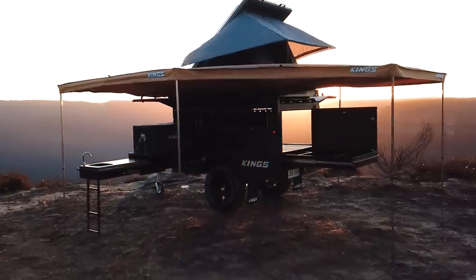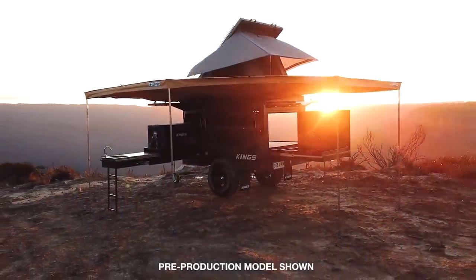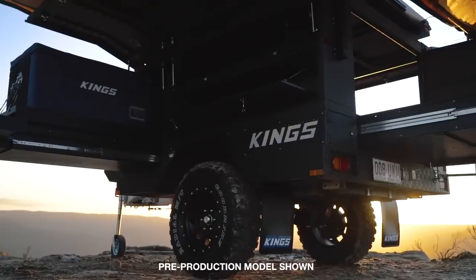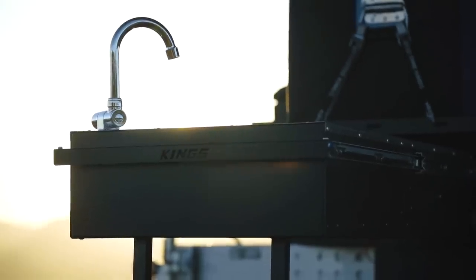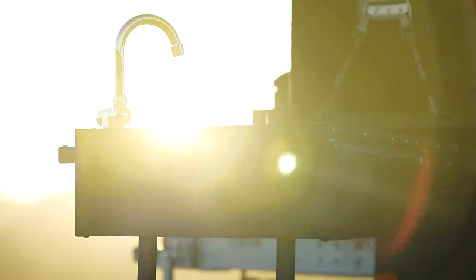Let me show you through the biggest product launch in the history of Adventure Kings. This right here is incredible. Introducing the game-changing Adventure Kings MT1 camper trailer, redefining the idea of what a camper trailer should be.